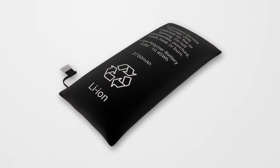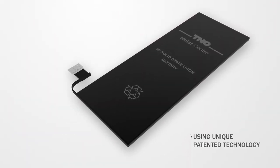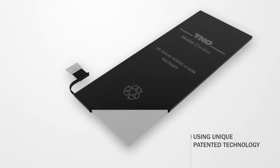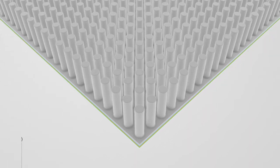A disruptive solution we are working on is 3D solid-state lithium-ion batteries. It is based on a combination of 3D structures and thin-film technology. The 3D enhanced surface enables higher energy and power densities.